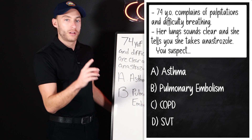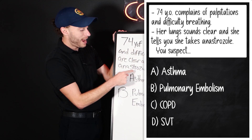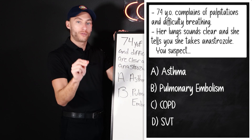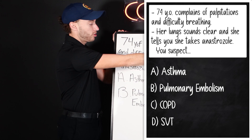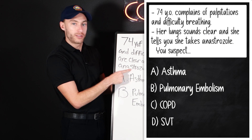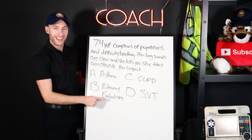I'm giving you a few different things to look at here. First, 74-year-old female takes anastrozole — do you know what that drug is? It treats breast cancer. So we have a 74-year-old female breast cancer patient with palpitations and difficulty breathing. I haven't given you vitals, but I have given you one pearl: cancer is a risk factor of one of these things. Clear lung sounds — pulmonary embolism.